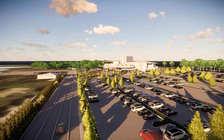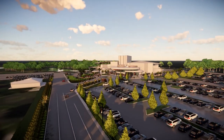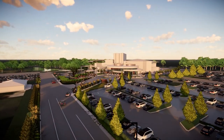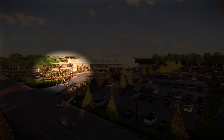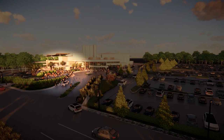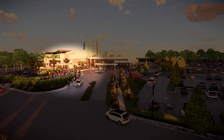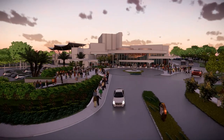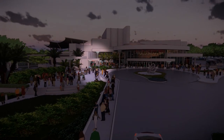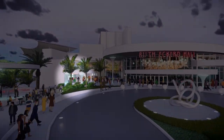No more circling the building — drive right on up. The England Family Welcome Pavilion is an outdoor oasis of the arts for students to perform and patrons to enjoy. The Raymond James Financial Ticket Office is now covered, protecting patrons from the elements.